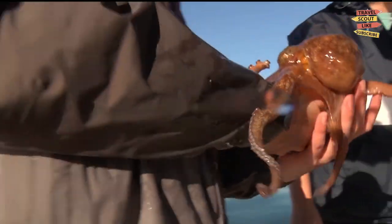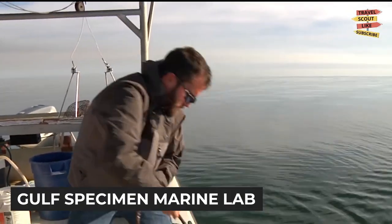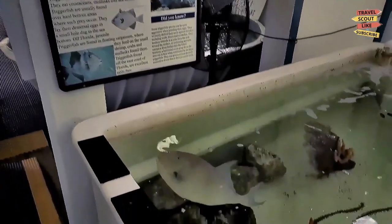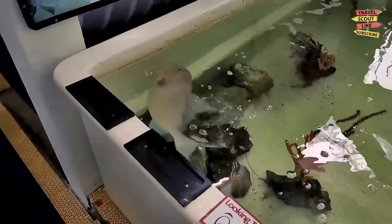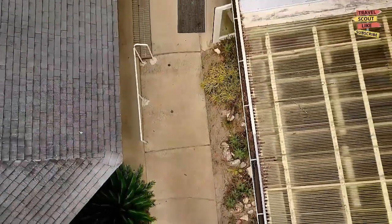For an up-close encounter with marine life, head to the Gulf Specimen Marine Lab. This educational facility allows you to touch and learn about various sea creatures, including starfish, stingrays, and seahorses. It's a hands-on experience that's perfect for visitors of all ages.